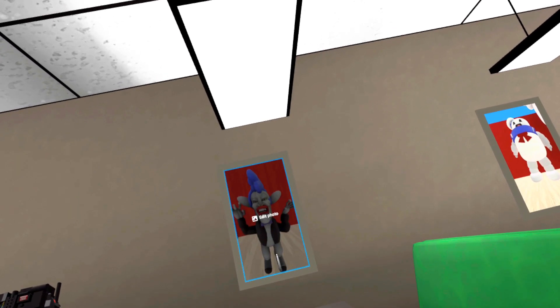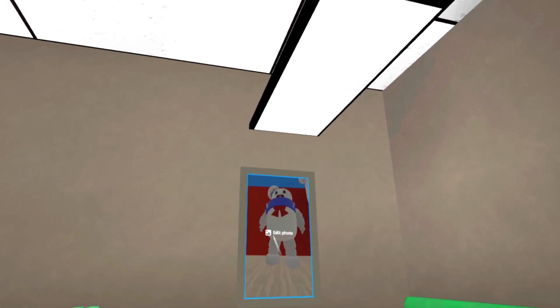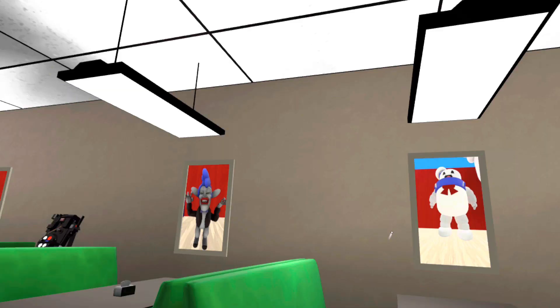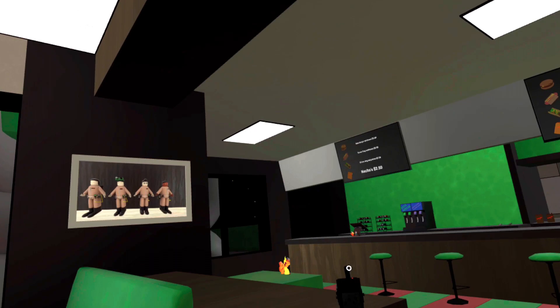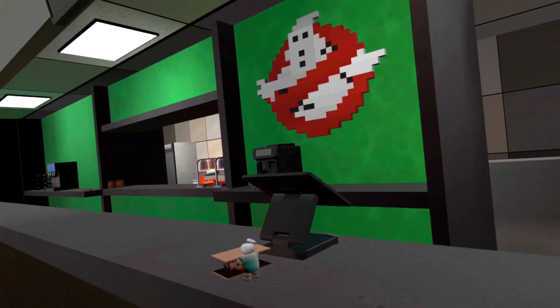We've got the Boogeyman. Here is the Stay Puft, made by my friend as well. I don't have my Slammer out in this world, but that's alright — I'll show you guys that in a different video.